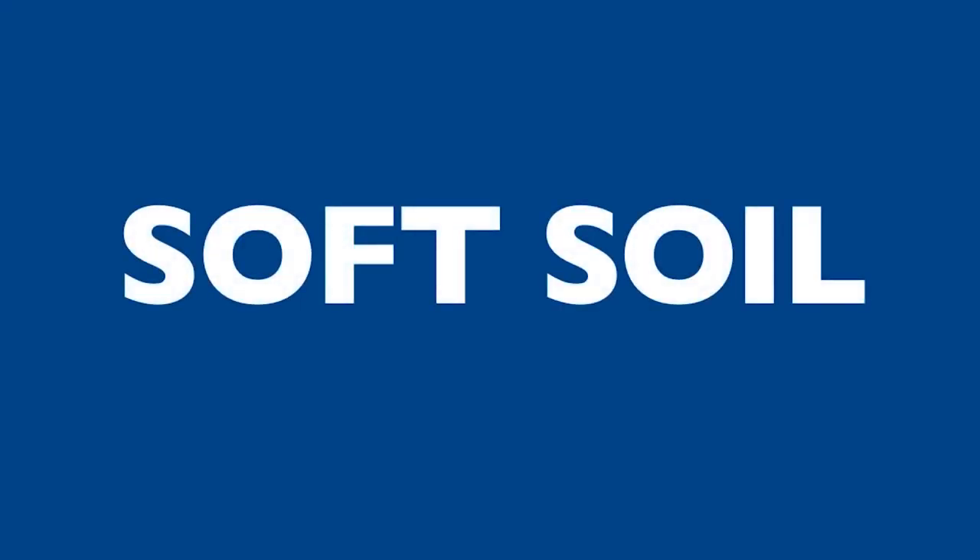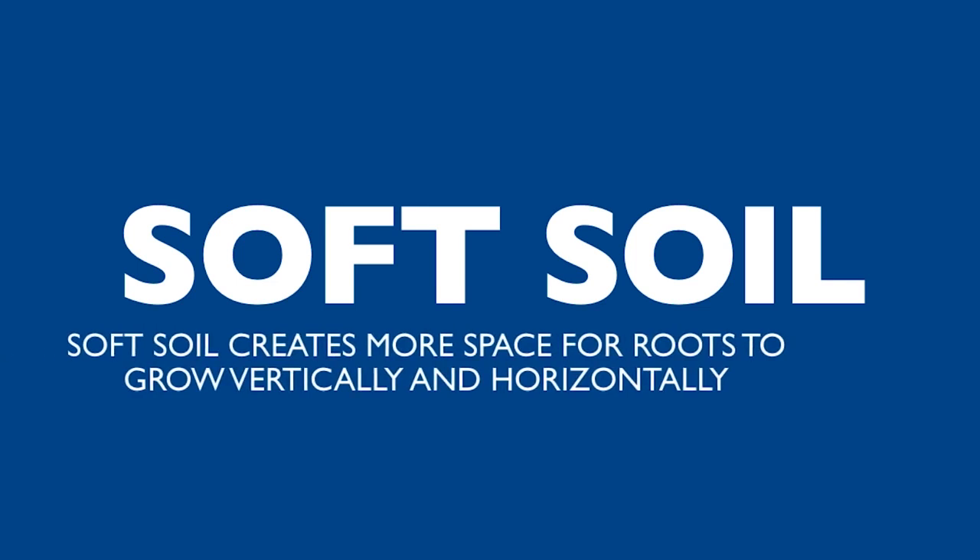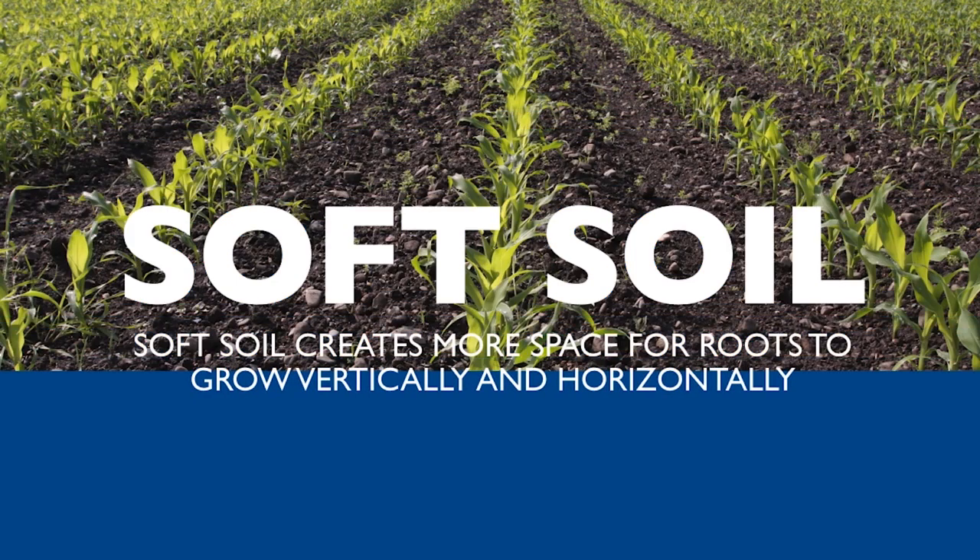By increasing soft soil in the root zone, Tiger Points create more space for roots to grow both vertically and horizontally.